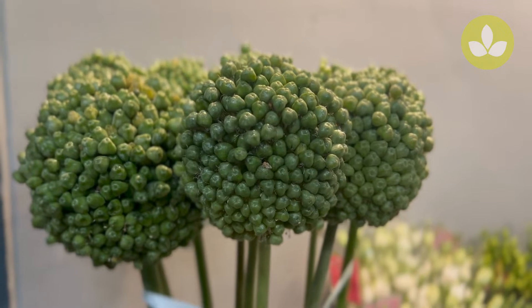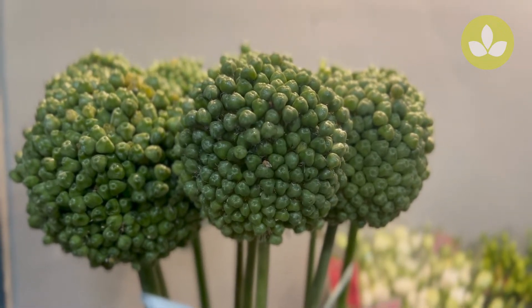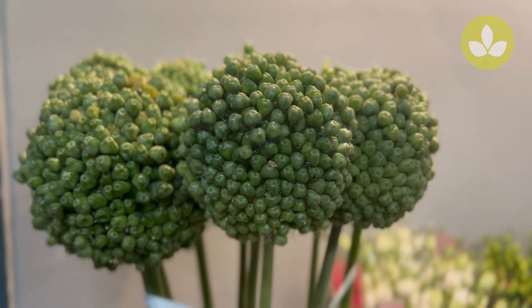Hello Maze shoppers and welcome to the Maze Flauweboot here in Aalsmeer, Holland. Today we're kicking off with some beautiful Allium green grays.